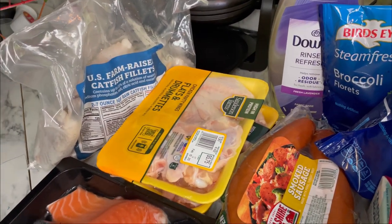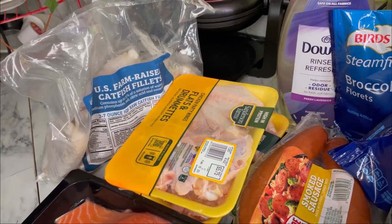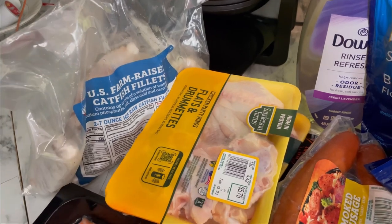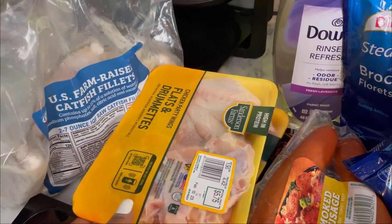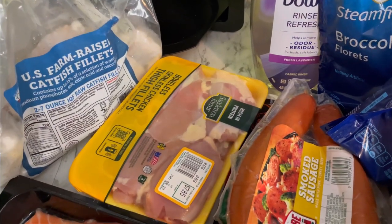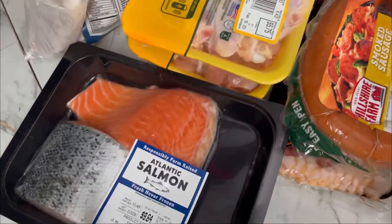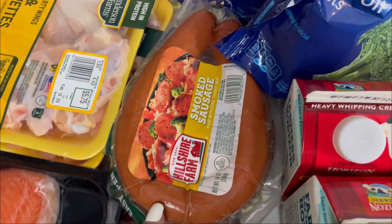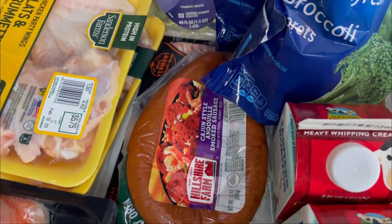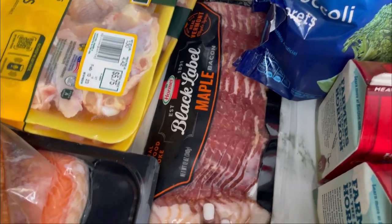First, let's start down here. I did a grocery pickup, so I got some catfish fillets, some flats and drumettes, some boneless chicken thighs, some salmon, some smoked sausage, some Cajun style andouille sausage, and some maple bacon.